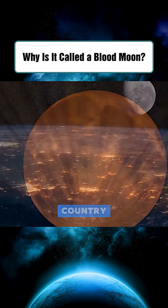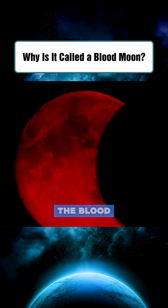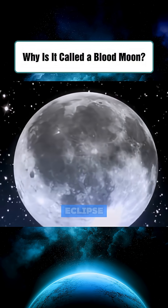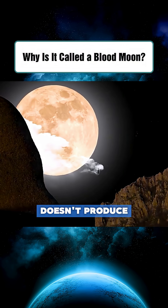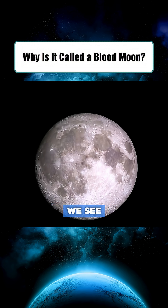On November 8th, many places in our country had the chance to witness a fascinating astronomical event — the blood moon, during a total lunar eclipse. The moon doesn't produce its own light, but reflects sunlight, creating the gentle glow we see each night.